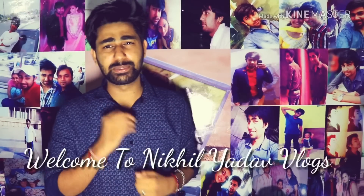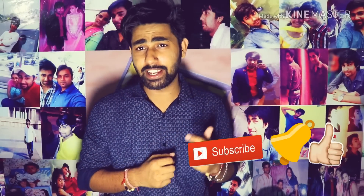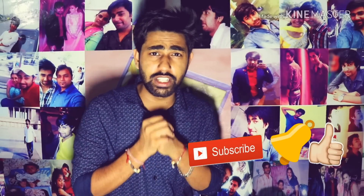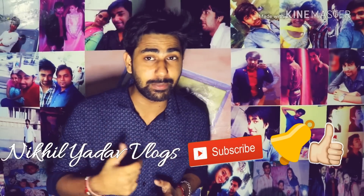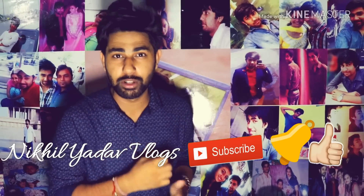You have reached my channel. If you reached the channel, subscribe and press the bell icon. Please press the button because you will see the latest videos on the market every day. Subscribe and hit the bell icon.